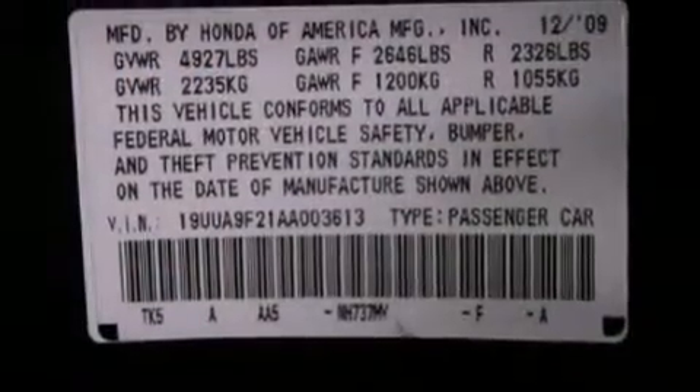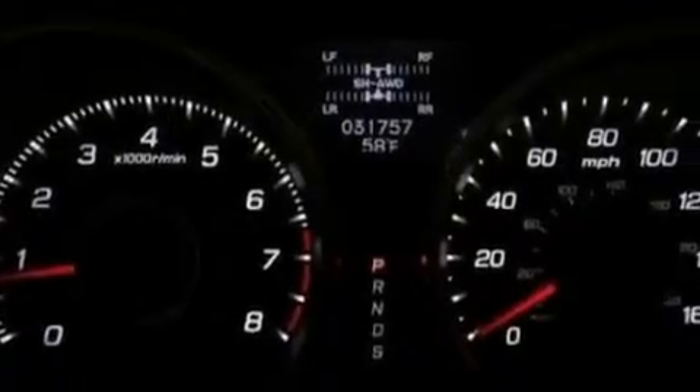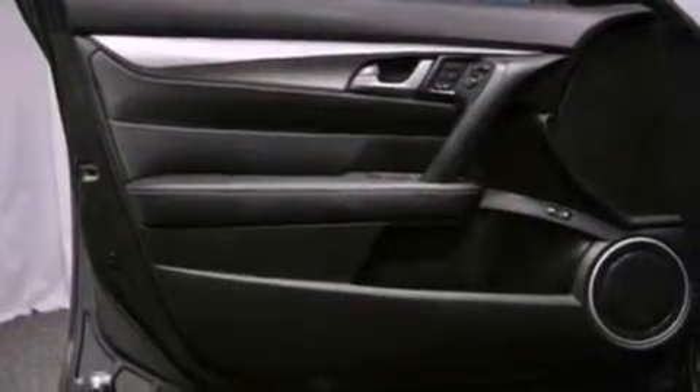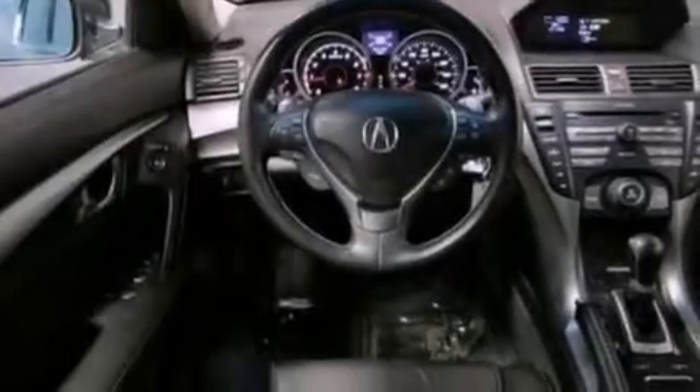The following features are also included: aluminum wheels, memory settings for the seat's positions so you can recall your favorite alignment with the push of one button, cruise control, leather seats, performance tires, an illuminated driver's side vanity mirror, an engine immobilizer theft deterrent system, brake assistance technology, and air conditioning with automatic climate control.